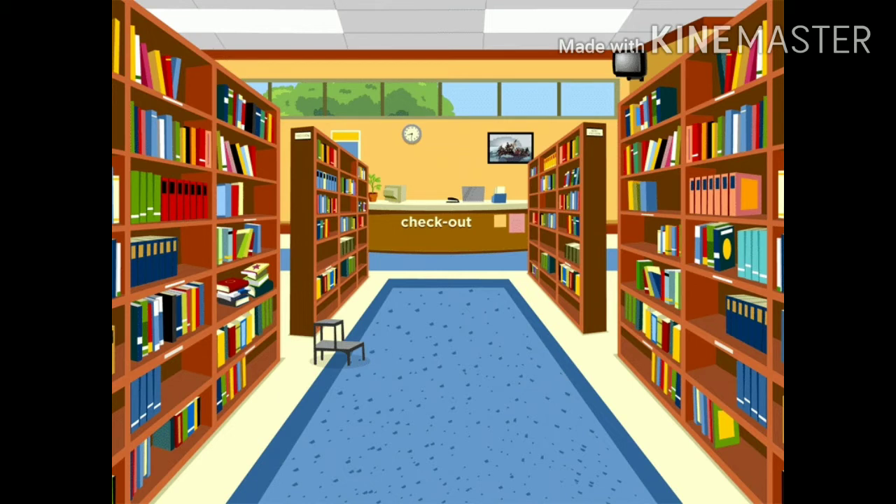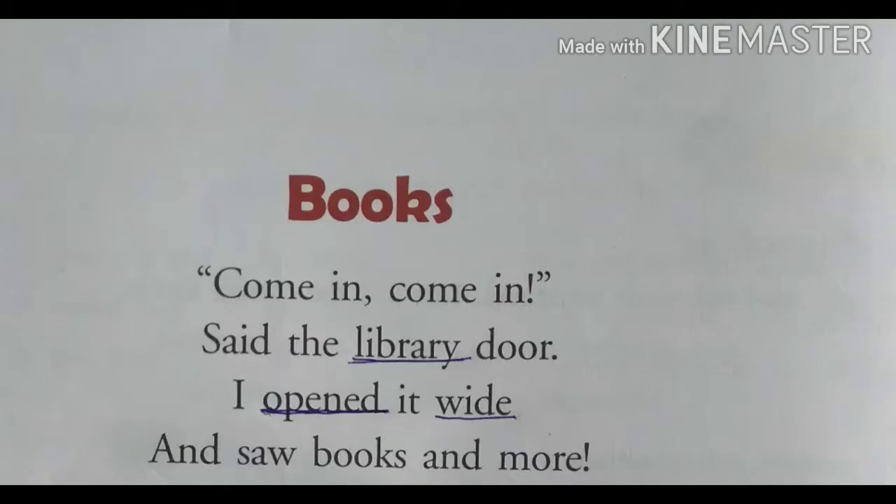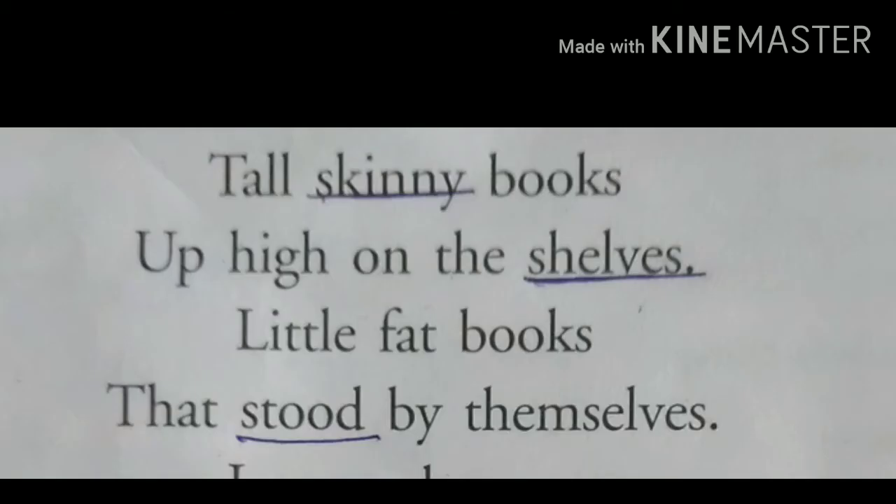Let's start the poem. 'Books, come in, come in,' said the library door. I opened it wide and saw books and more. A child is saying that the library door was calling him. He opened the door and found it was big and wide. Tall skinny books up high on the shelves, little fat books that stood by themselves.